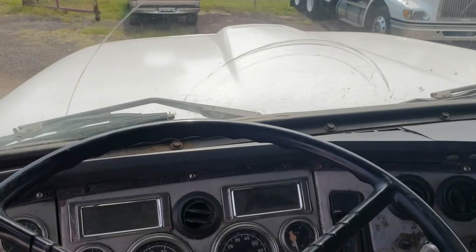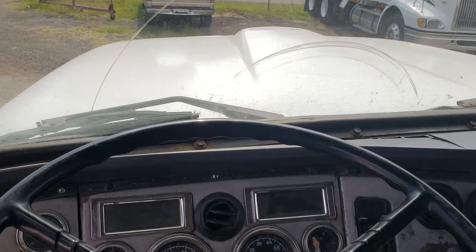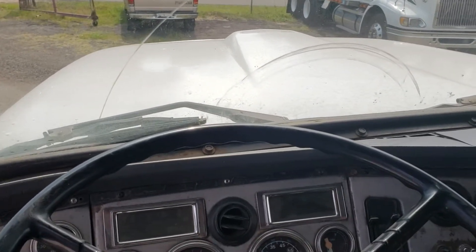Next video is going to be all about that 3406 sitting in this truck. Thanks for watching. Call Eddie if you need anything.